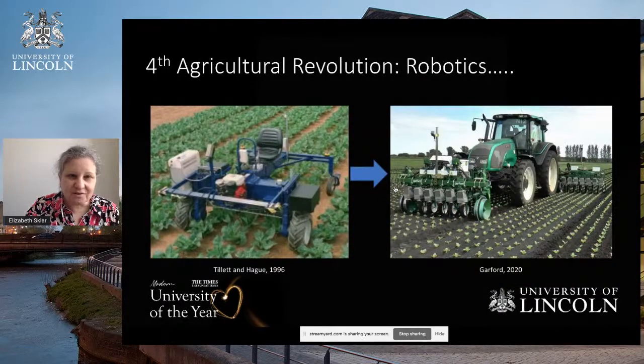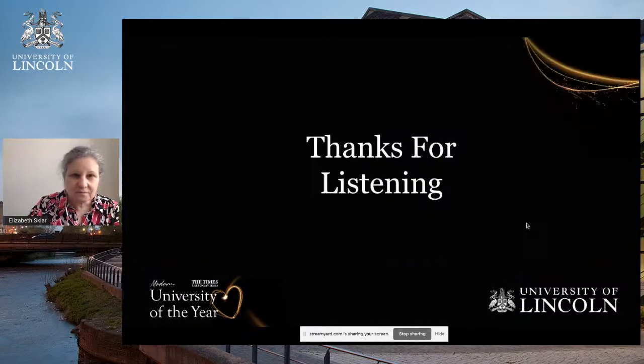We believe that the fourth agricultural revolution is robotics. We're showing here the transition over the last 30 years from the types of machines you see more commonly in the field to machines that you are starting to see today that we are helping to develop, which involve integrating these kinds of technologies with existing farm machinery. I'll now hand over to my colleagues, Will and Sam.